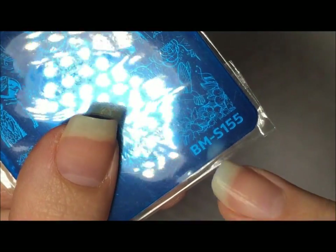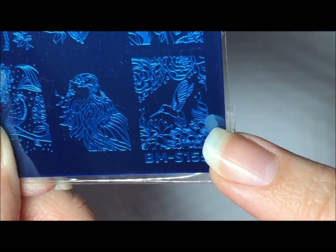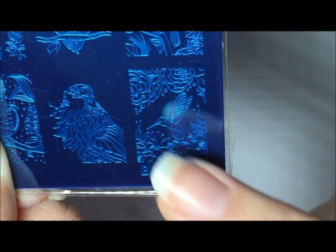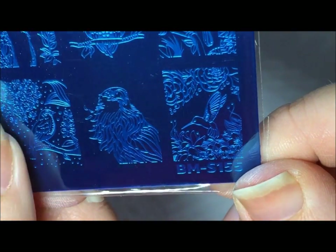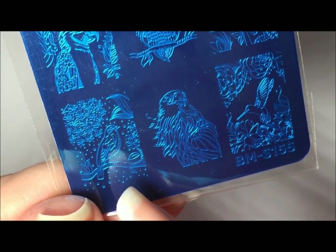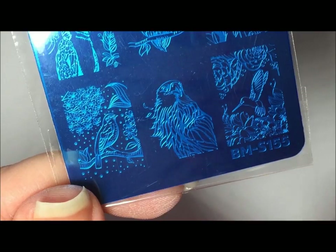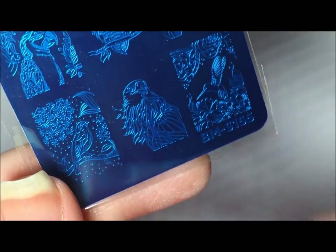The stamping plate that inspired this purchase is this one — Bundle Monster S155. The Instagram user had used this image of the hummingbird, and I love hummingbirds. I actually have two tattooed on my foot. They had stamped it in black and then colored in all the flowers and the hummingbird on a white background nail. It was so pretty. My school mascot is the bluebirds, so when school starts up again that would be fun to stamp and color in blue.